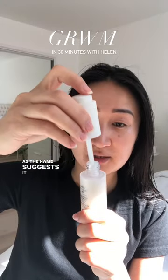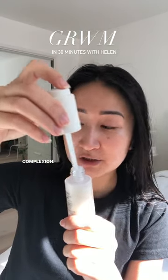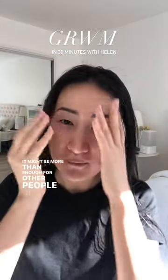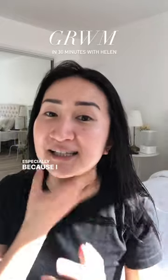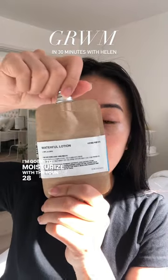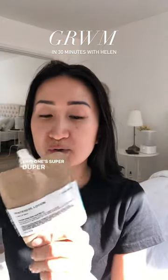As the name suggests, it helps to create such a glowing complexion. 30 minutes to get ready might be more than enough for other people, but for me — especially because I like to take my time doing my skincare — it's not a lot of time. I'm going to moisturize with the Tone 28 Waterfall Ocean. This one's super duper hydrating.